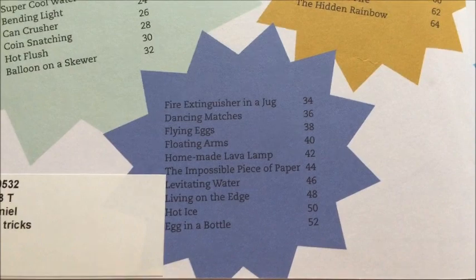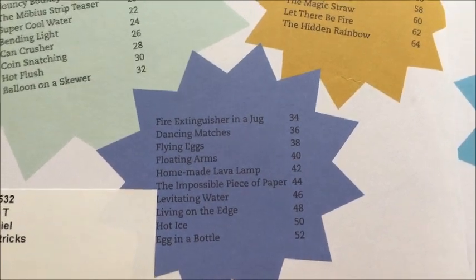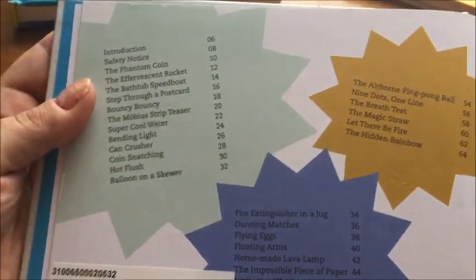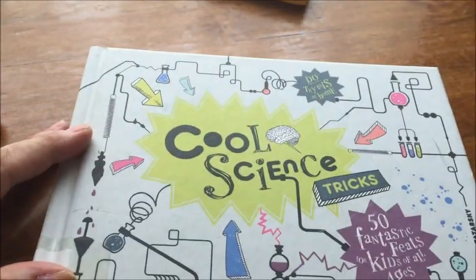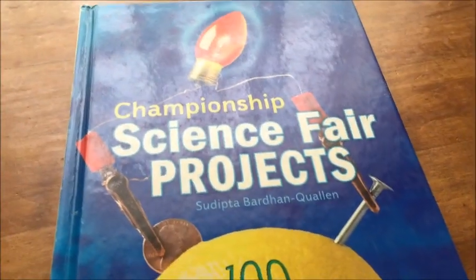I looked through a lot of these at the library just to skim and see if anything interesting stood out. There were a few projects that caught my eye — like the egg in a bottle, which looks like it might be really fun for her. I think we're probably going to try that one, and it's in Cool Science Tricks.